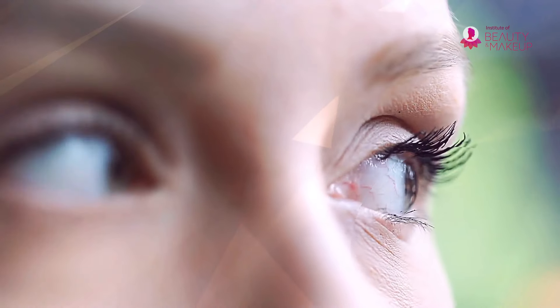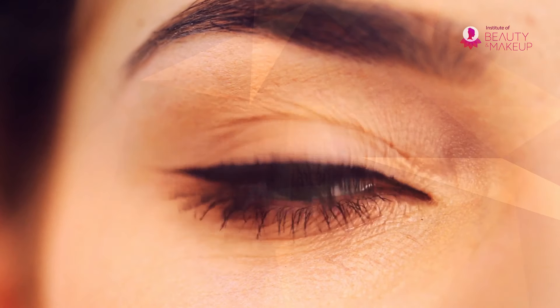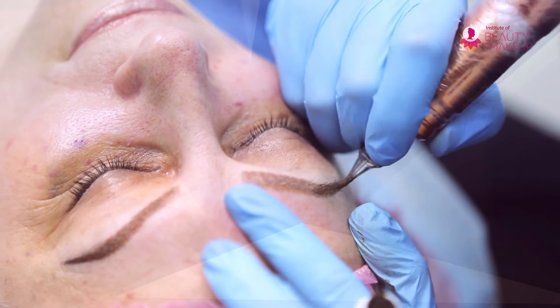From ancient Egypt to the modern age, beautifying eyes were never out of style — just the methods of eye makeup have changed. Women are now going for a permanent and more natural-looking solution: microblading. If you are a beauty professional, microblading can help you step up in your career.